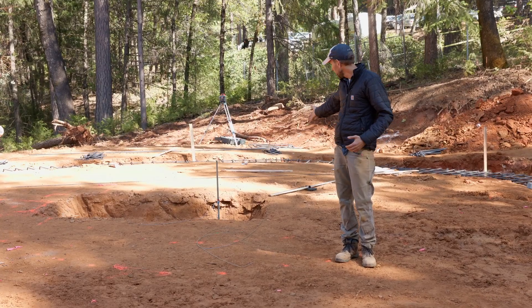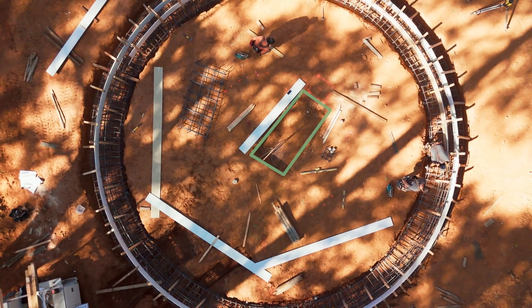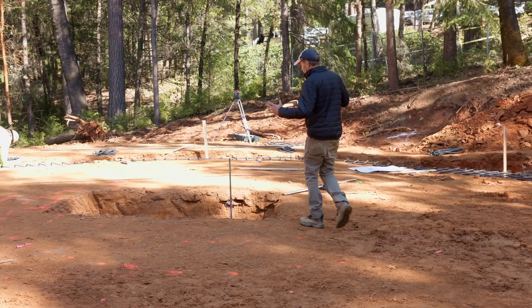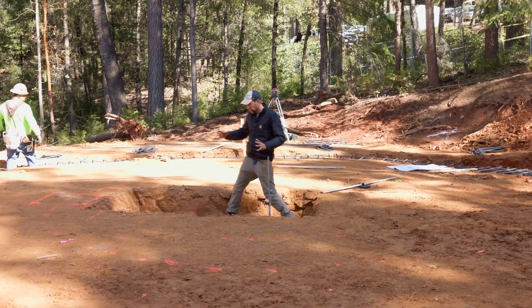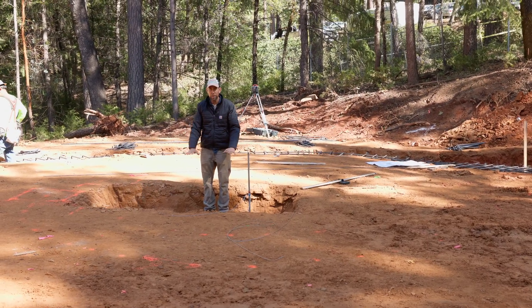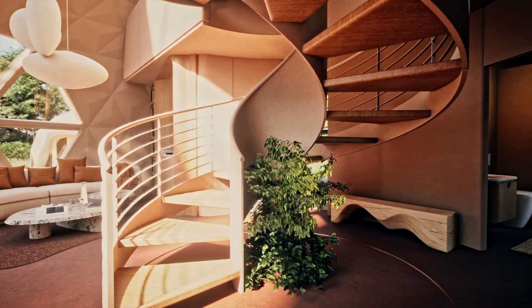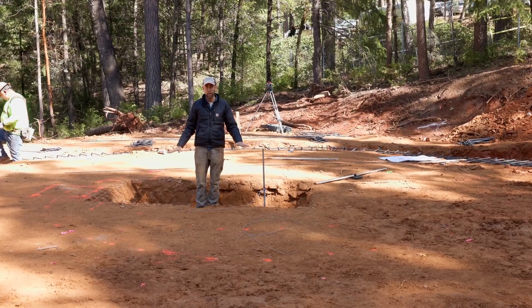This big hole right here in the middle of the pad is actually the footing for our stairs. Our helical stairs are going to have a footing that goes in here, attaches to this concrete pad, and spirals up. This footing is what anchors that spiral staircase to the ground.